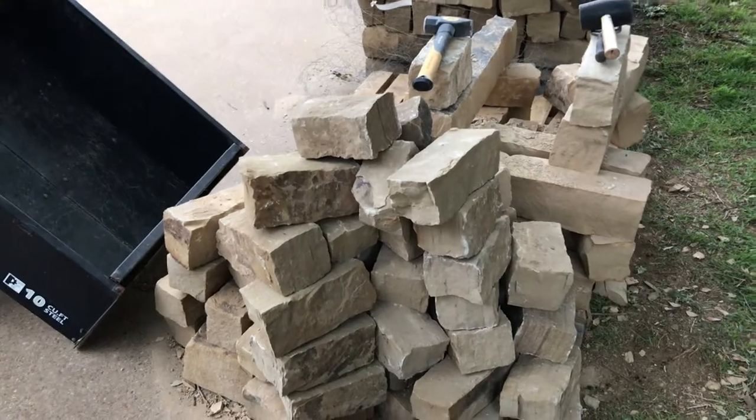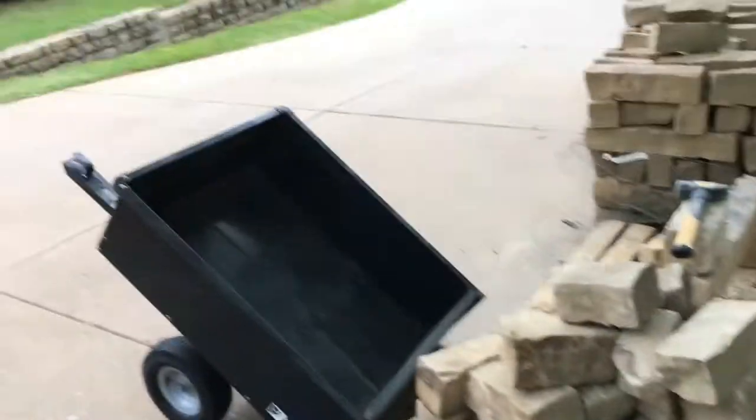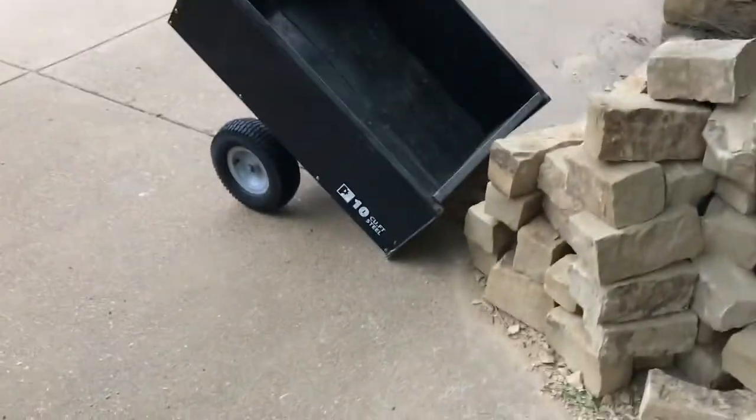I've broken the rocks down to a workable size so I can make curves around the various trees in the back, following the shapes that I want. Today I'm going to fill this cart up as much as I can.